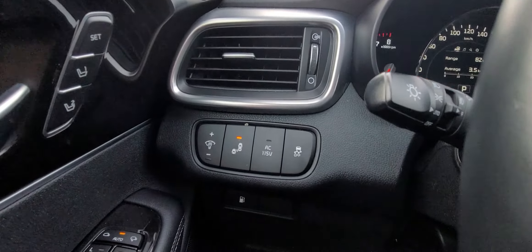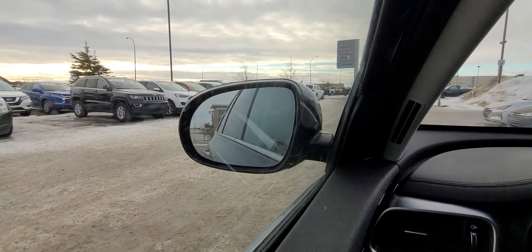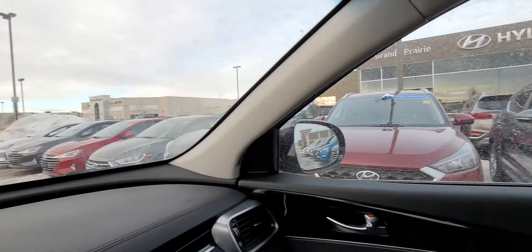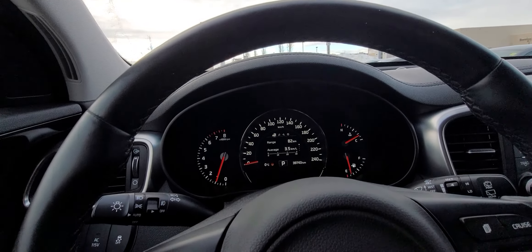For safety systems, you do get blind spot monitoring on this vehicle. I'll just turn it off now — look at the mirror, see how they light up just like that. Those are going to light up if someone is in your blind spot. This is a phenomenal vehicle — tons of room, super comfortable, and for the size it's fairly good on gas.